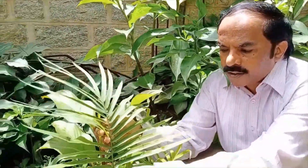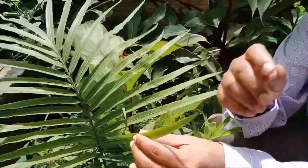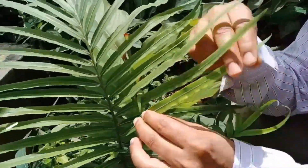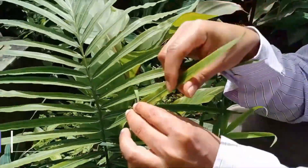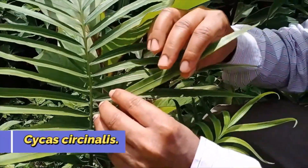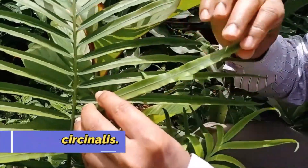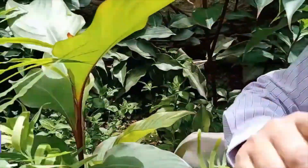Whereas in the case of Cycas circinalis, this is a compound leaf — a unipinnately compound leaf. The leaflets are flat and thin; they are not enrolled. The margins show a wavy nature. So in Cycas circinalis, the leaflets are flat and the margins are wavy.